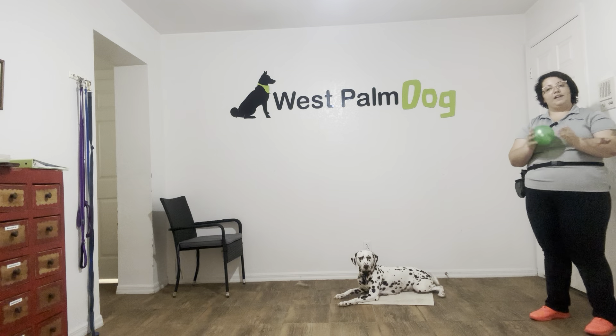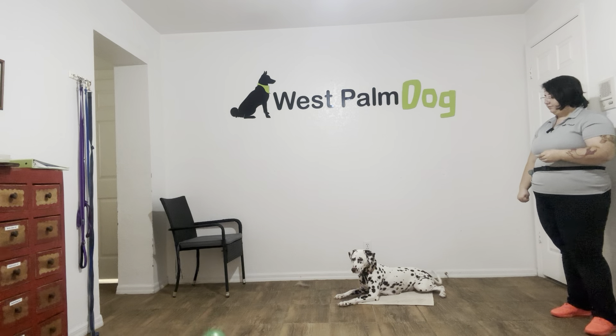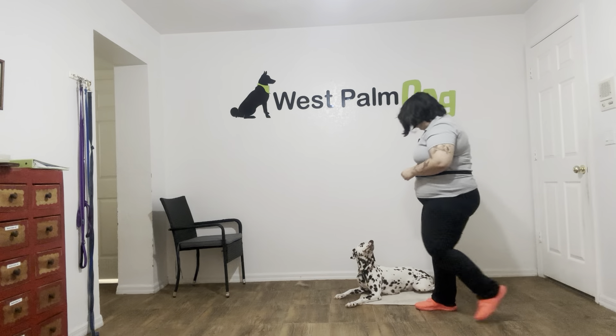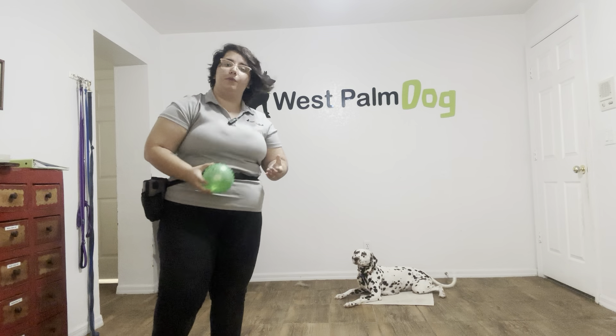Now I'm going to go ahead and tell Cookie to leave it and then start rolling this around as well. Cookie, leave it. You see Cookie is very focused. Yes, good girl. Stay. Go ahead, pick up the ball, bounce it a couple more times.